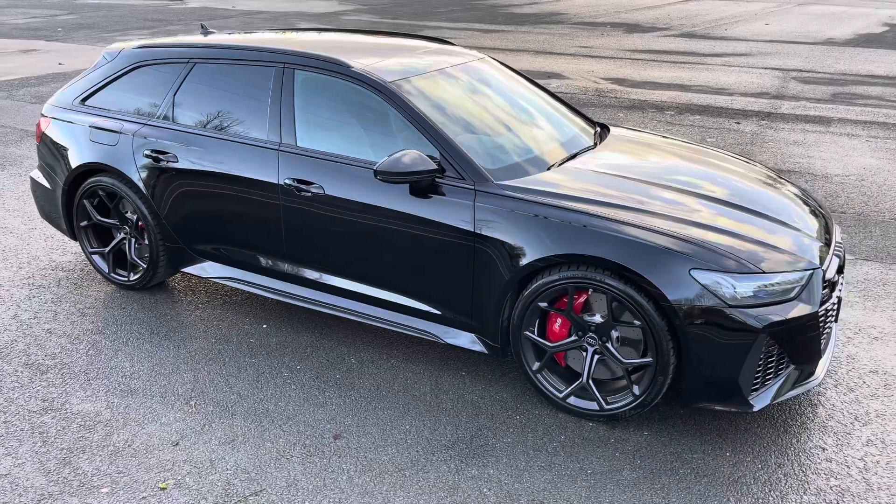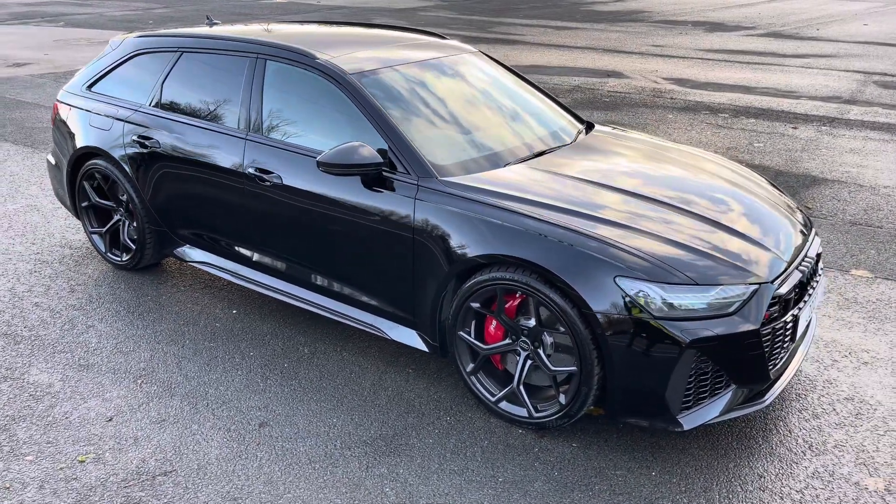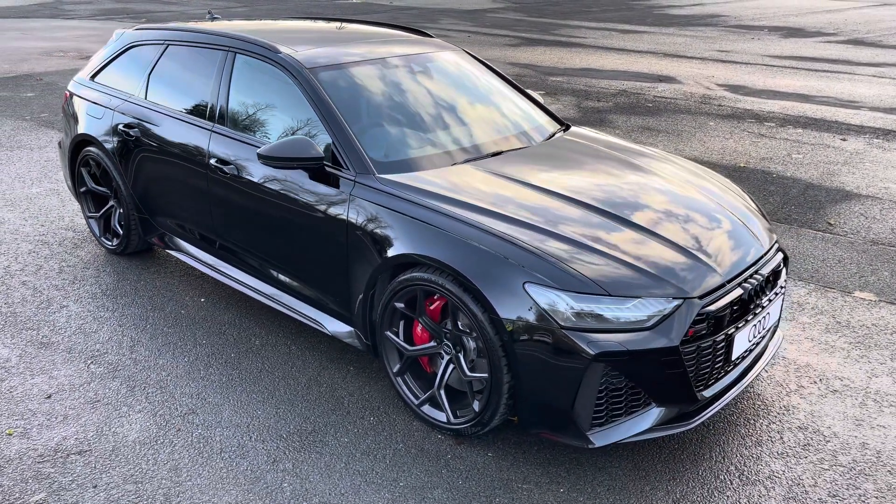Hello, my name is Habib and today I'm going to be taking you around this brand new Audi. This is the brand new Audi RS6 Avant Performance Carbon Vorsprung.